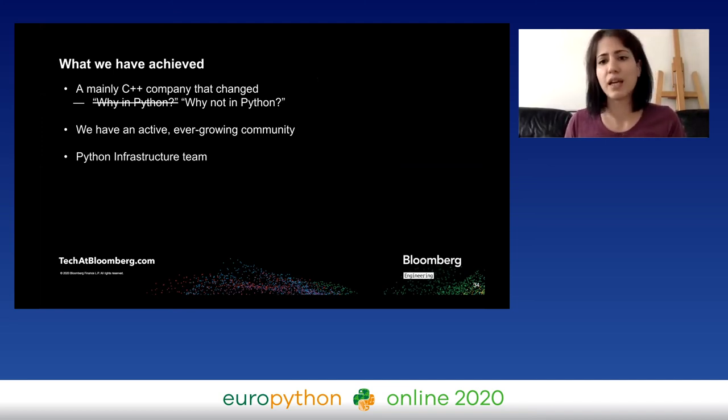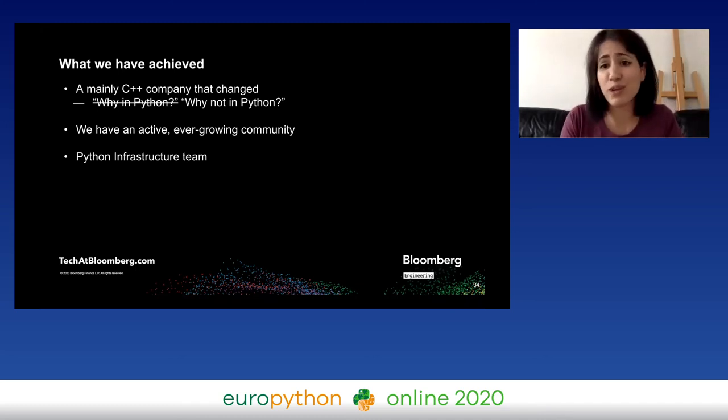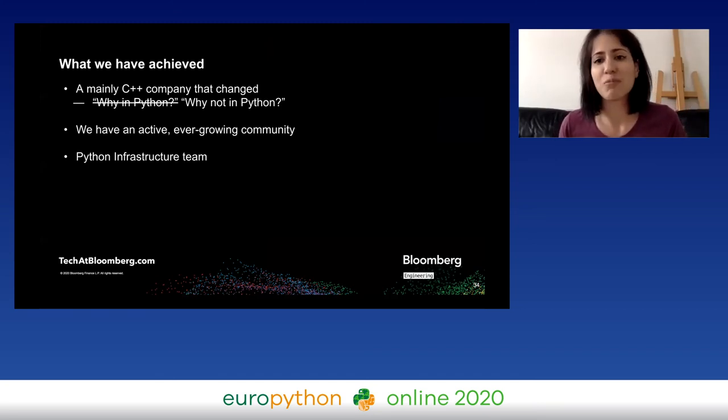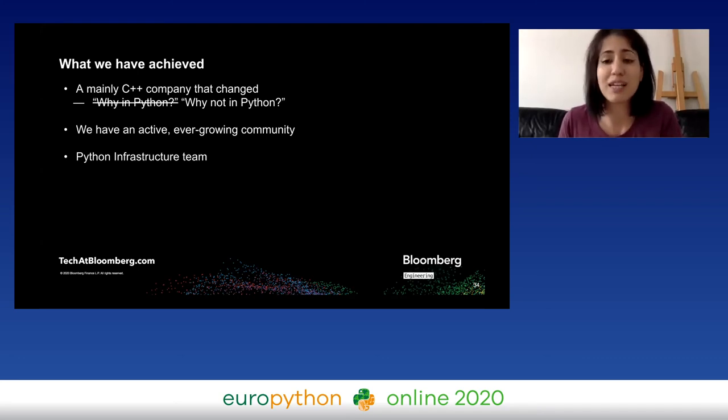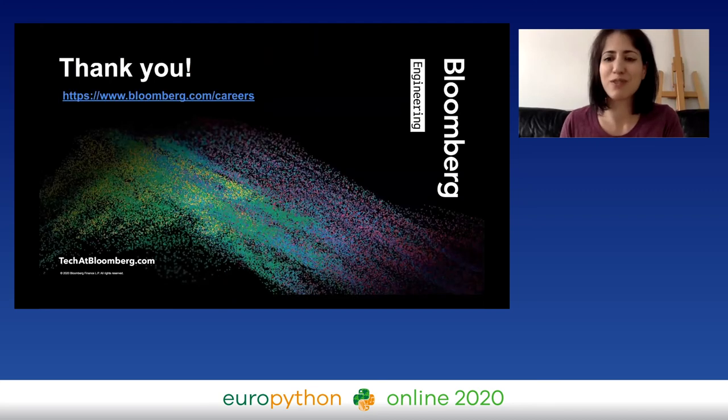What we have achieved: we went from a main C++ company where people asked 'Why do you want to write this in Python? Isn't it just slow?' to 'Why not in Python? Python sounds great.' That is amazing. We have a very active, ever-growing community and it's one of the friendliest places to be. We also have a Python infrastructure team, which shows how much the company is committed to Python. What's next: we're currently reforming our focus groups, asking the community what issues they're facing, and we keep changing to stay current and meet the community's needs.